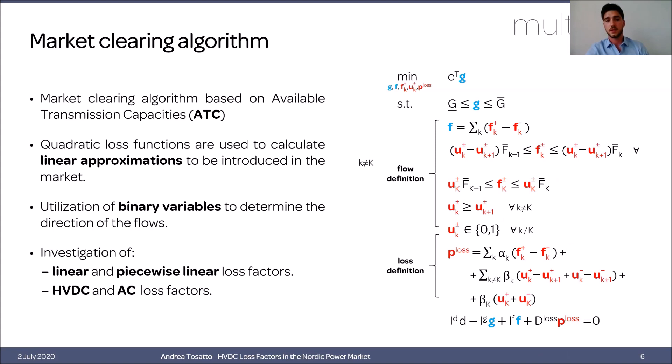If we use piecewise linear loss factors instead, the model becomes somewhat more complex. The capacity of each line is divided into several segments, with one flow variable and one binary variable per segment. Only one flow variable can be non-zero at a time, and losses are calculated using the loss factor corresponding to whichever segment is being utilized.